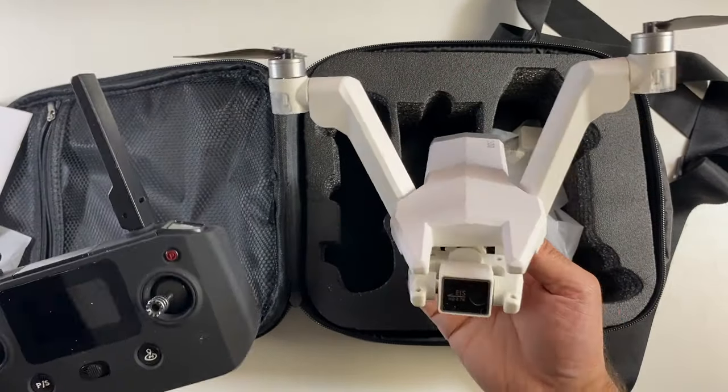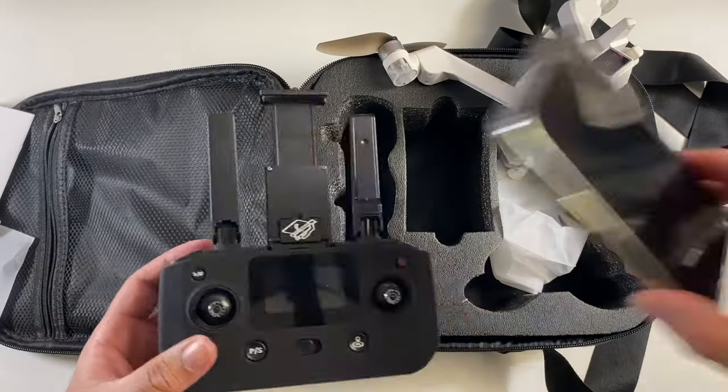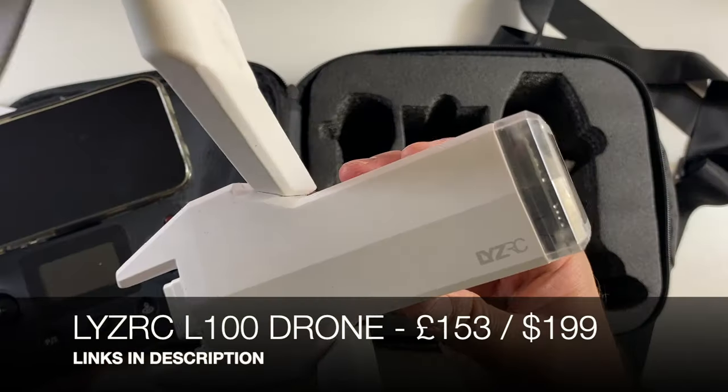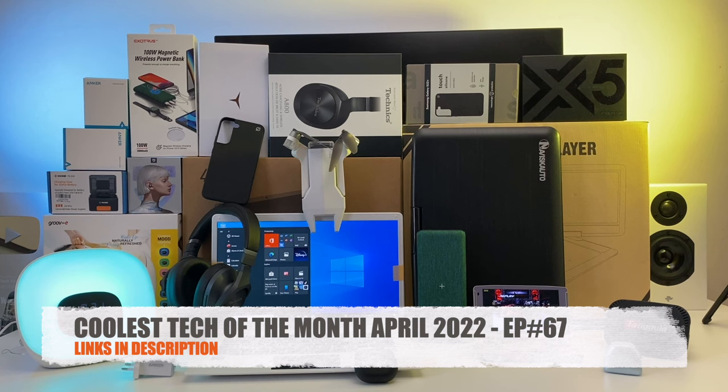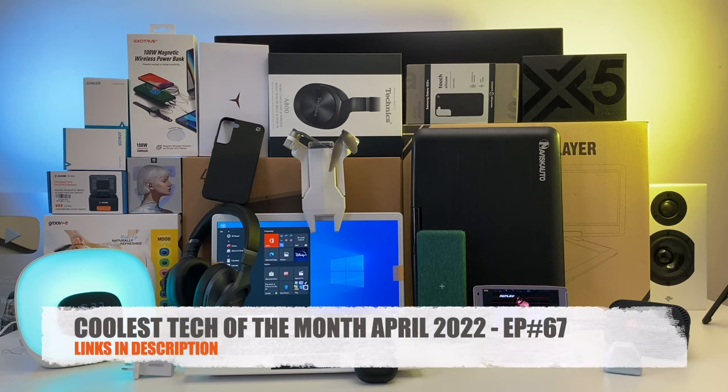The L100 drone was a lot of fun to test — very small learning curve, easy to fly, and the controls are really good. You can hook up your smartphone on the front to view the camera feed in real time. So there you have it — that concludes episode 67 of the coolest tech of the month. Please hit the like button and let me know which products were your favorites. I'll see you again next month with another episode. Like, subscribe, hit the bell icon, and follow if you haven't done so already. Thanks for watching and have an amazing day!